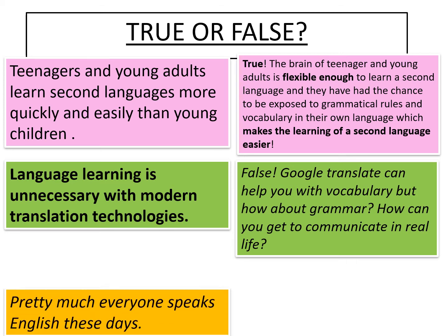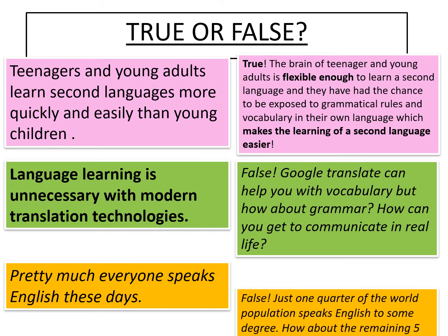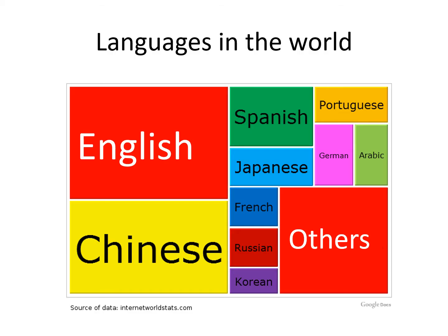Final statement — number three: pretty much everyone speaks English these days. False. Just one quarter of the world population speaks English to some degree, so how about the remaining five billion people? From the image on the screen, you can see that whilst many people in the world do speak English, the majority don't. By adding French or Spanish, you are able to communicate with more people around the world and open up more opportunities.